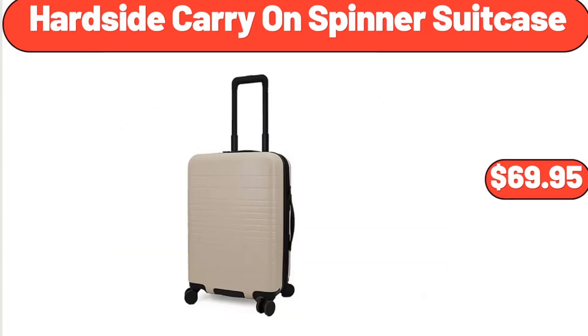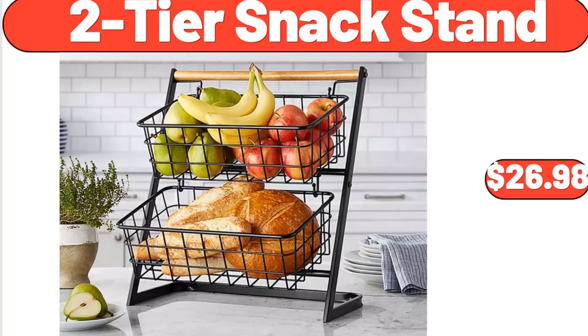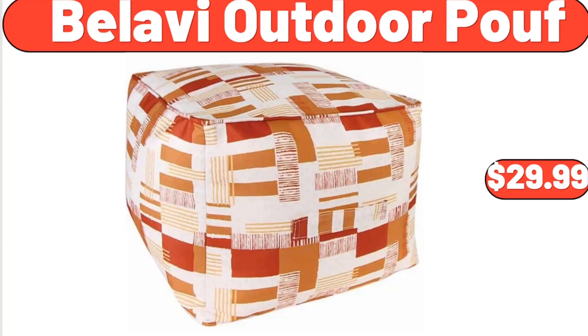Hard Side Carry On Spinner Suitcase, $69.95. Natural 3-Piece Paper Rope Cord Basket Set, $23.55. 2-Tier Snack Stand, $26.98. Bellavi Outdoor Proof, $29.99.